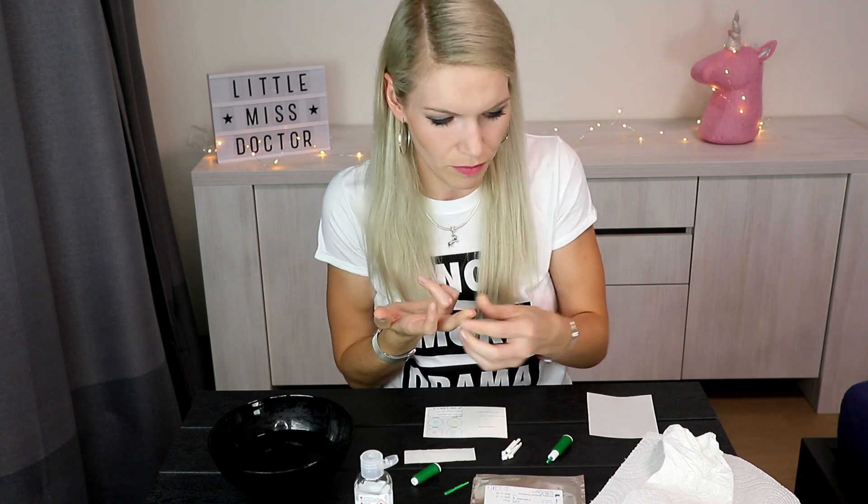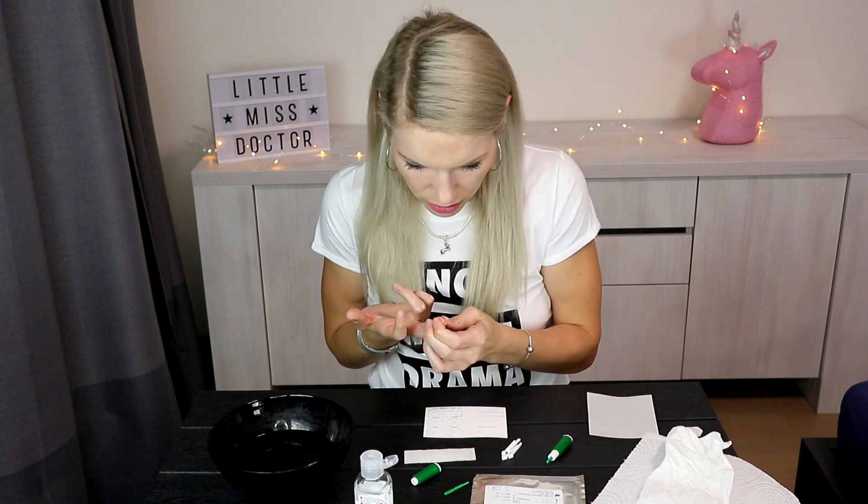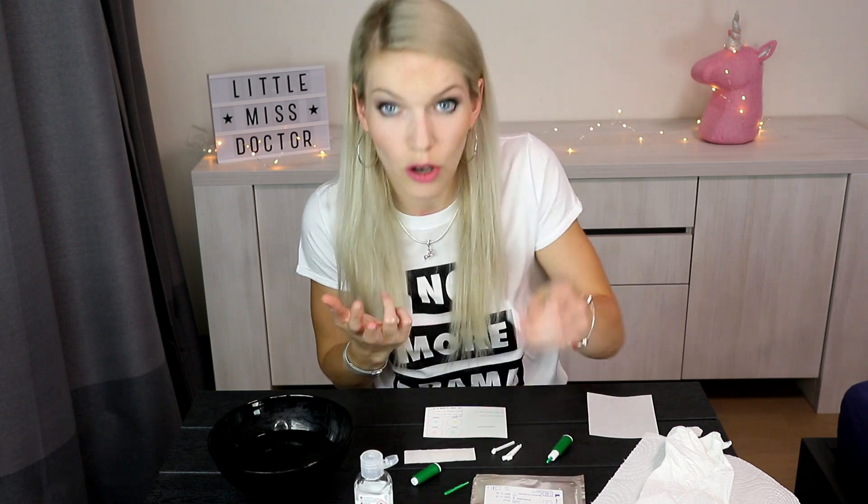Now I need to push it to my finger until it clicks. It hurts. So, I have blood. First drop goes to the napkin and the second drop goes to the sticker.